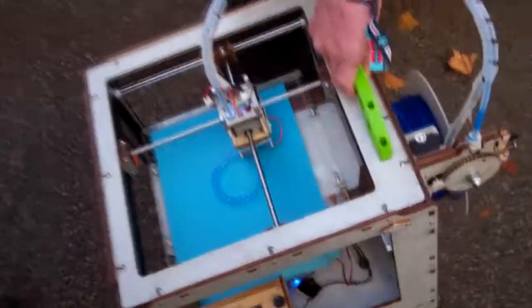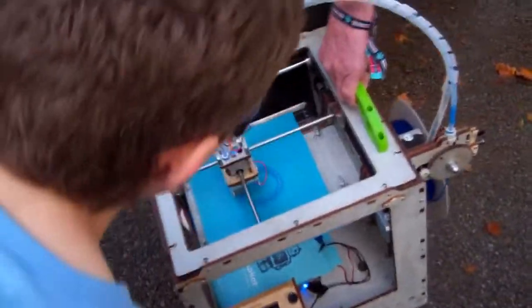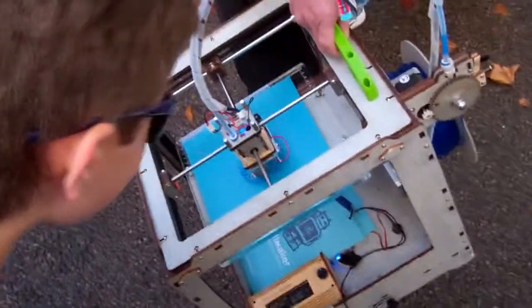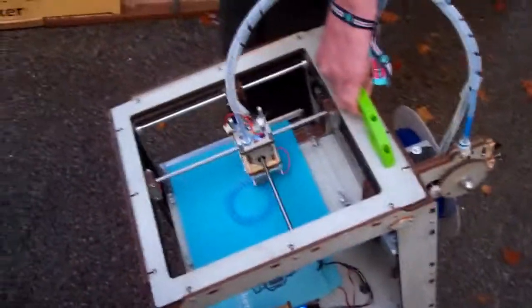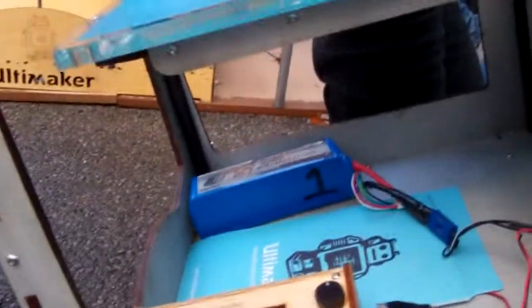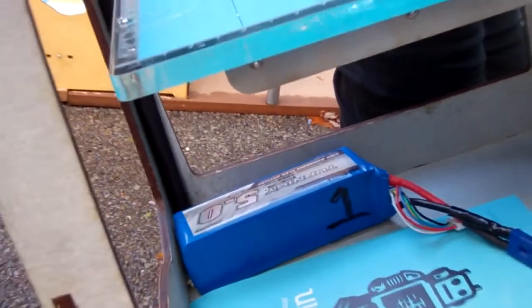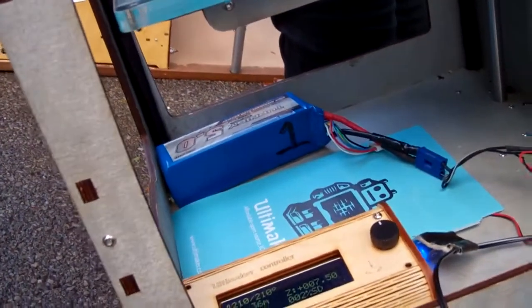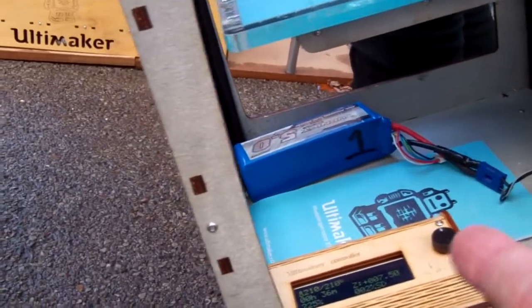A guy showed me a video where they're hanging from a ceiling. They actually have a special battery pack in them, and that's where they're getting the power from. That battery pack allows it to walk around and continue to print. That's the battery pack way down in there.